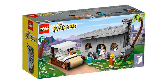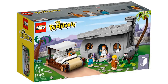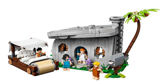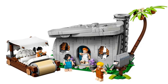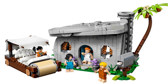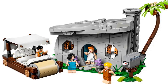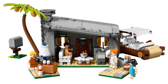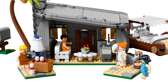At number 8 is The Flintstones, item number 21316, released in 2019 with 748 pieces. This set is quite detailed — the LEGO Flintstones house looks just like it does in the cartoon with its curved walls and flat stone roof. It even comes with the Flintstones car. I love all the little details like the animal print curtains, the mailbox, and even the TV. It has four minifigures: Fred and Wilma Flintstone, and Barney and Betty Rubble, who look just like their characters.